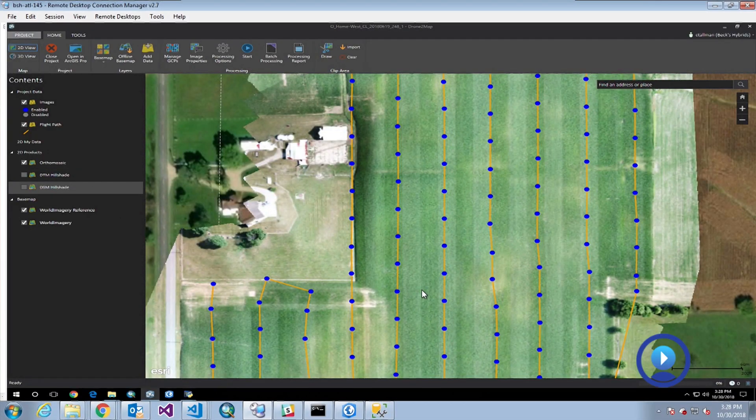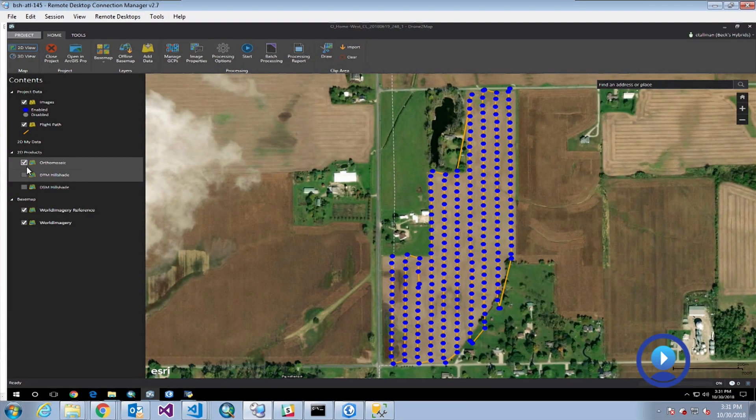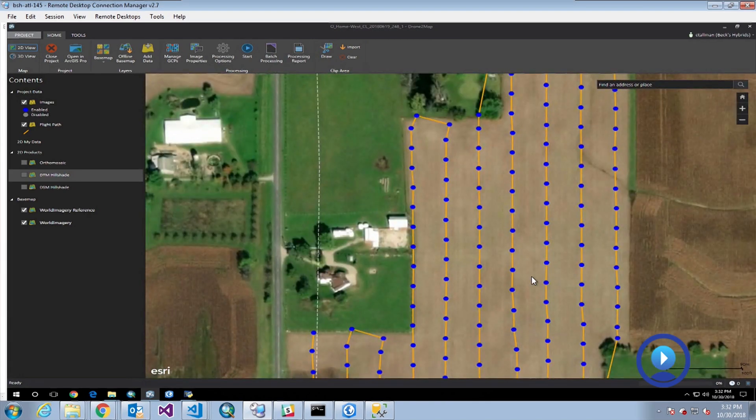I really loved making maps and started with some Esri software. So this is the flight processing software — here we're using Esri Drone2Map to visualize the flight plan and the locations of the images that were taken during our flight.